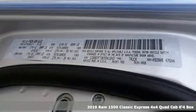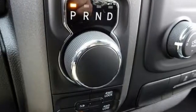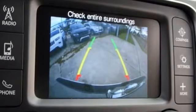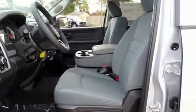It comes nicely equipped with features you'll love: V8 engine, electronic shift on the fly, automatic transmission, active grille shutters, streaming audio, and wireless phone connectivity.